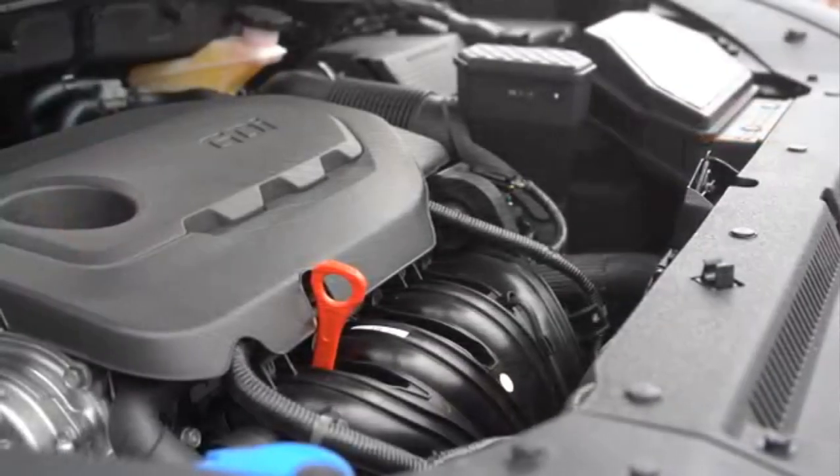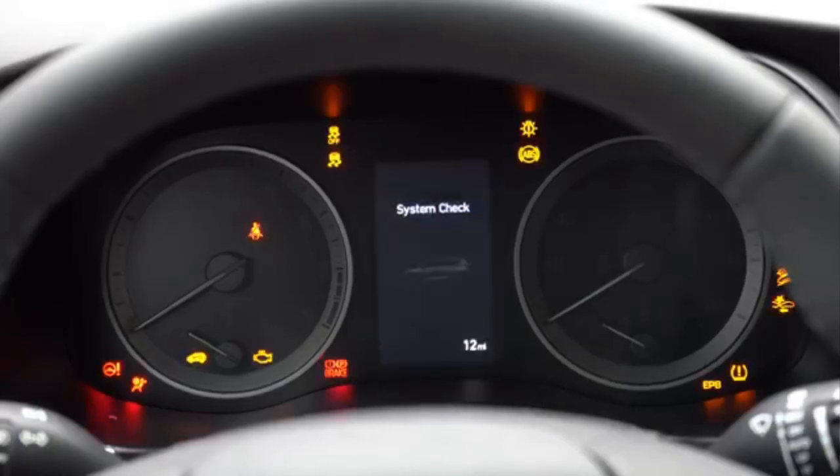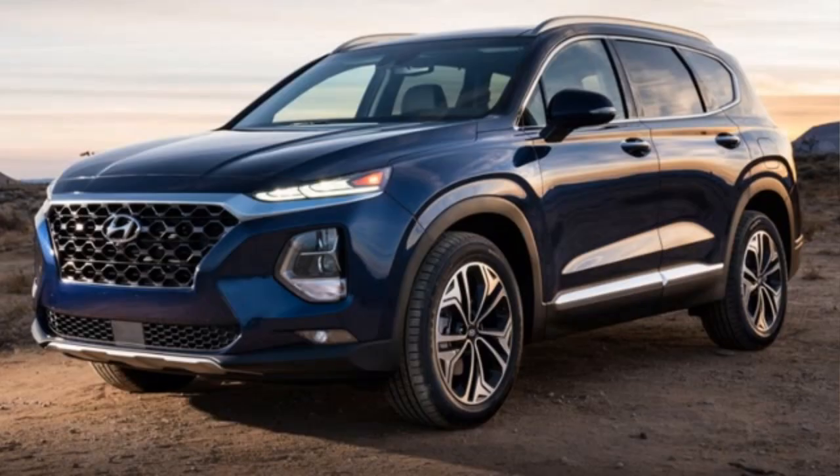Tucson is extremely agile in curves and has optimum longitudinal stability. It is equipped with advanced traction control and a state-of-the-art AWD drive system.